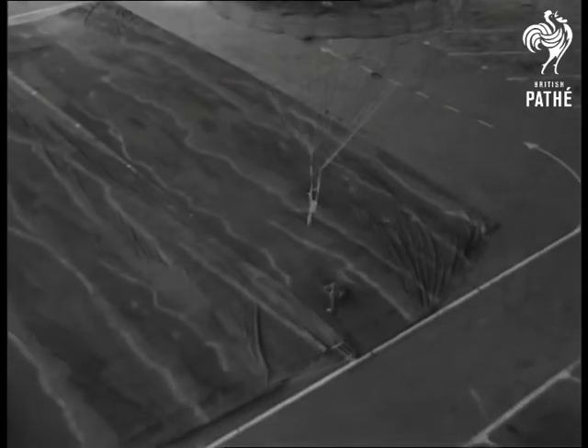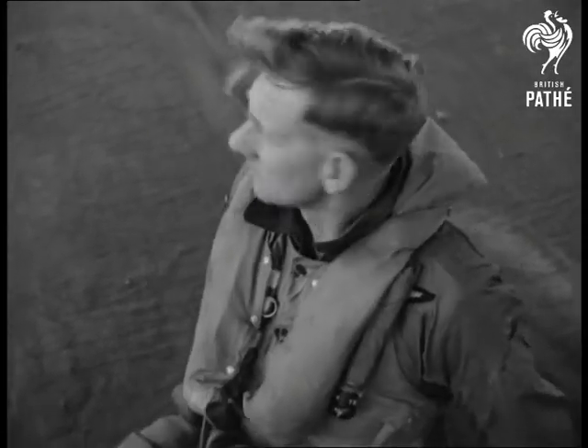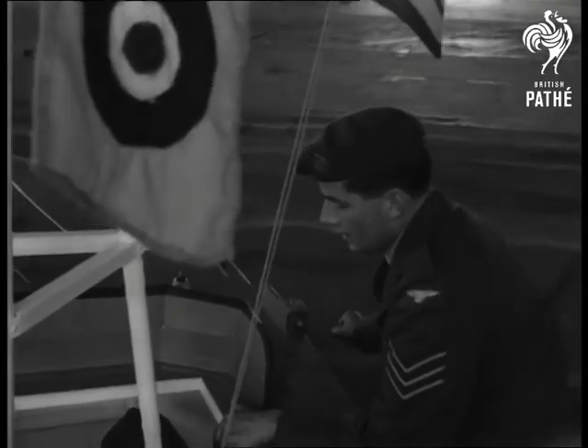The operation supposes that after bailing out, the pilot comes down onto the sea and awaits the arrival of the high-speed search and rescue craft. If it's not on the scene as quickly as shown here, the airman waits calmly in his inflated dinghy.